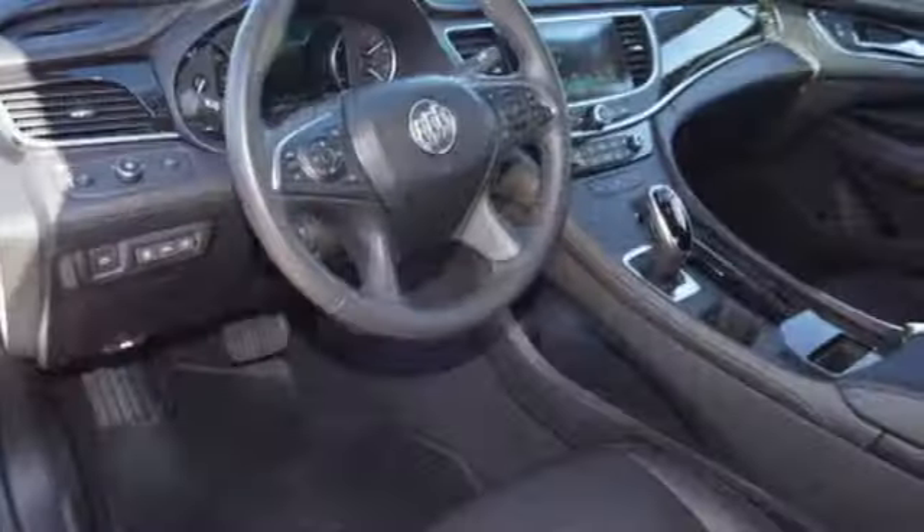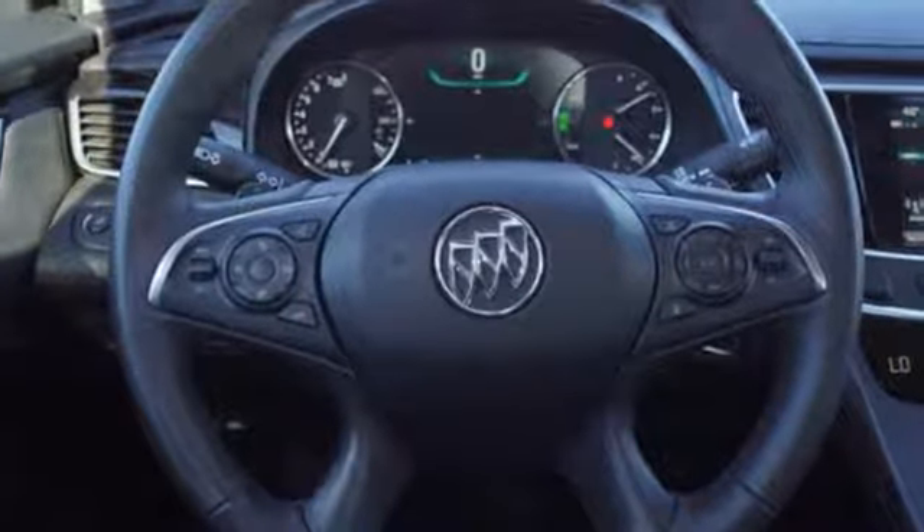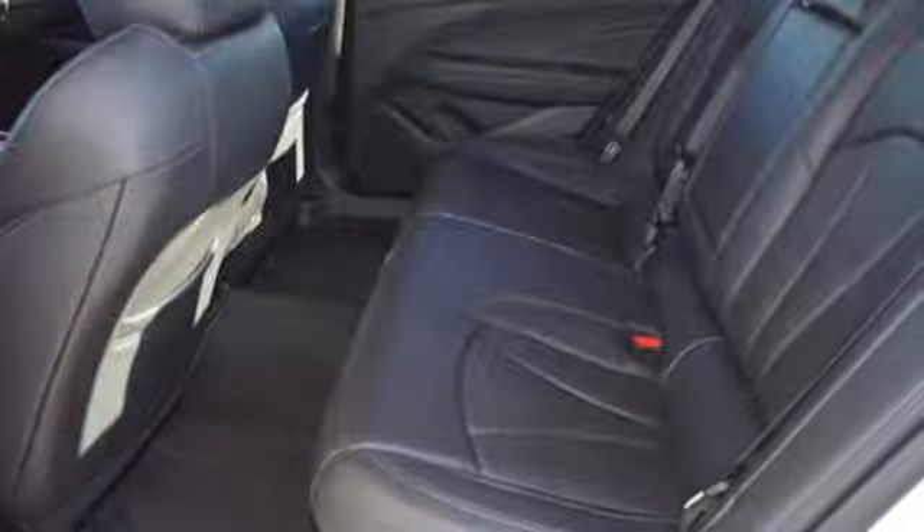Dual zone climate control, automatic transmission, active grille shutters, gas pressurized shocks, and an in-line 4-cylinder engine.